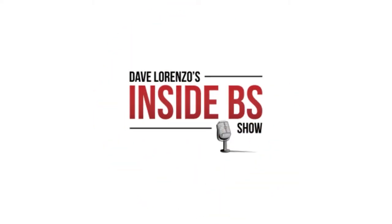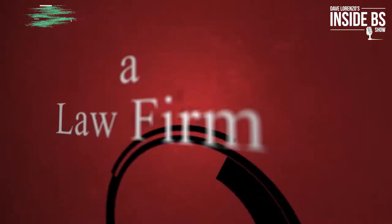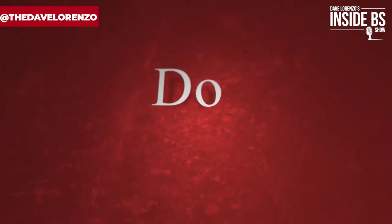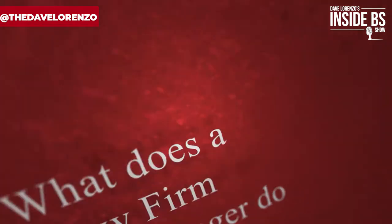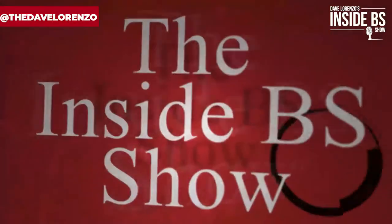What does a law firm office manager do? This is a question from the comments of another video, so I'm going to answer it today on this episode of The Inside BS Show. I'm Dave Lorenzo, and today I'm answering your question: what does a law firm office manager do? There are six really important tasks that just about every law firm office manager does.